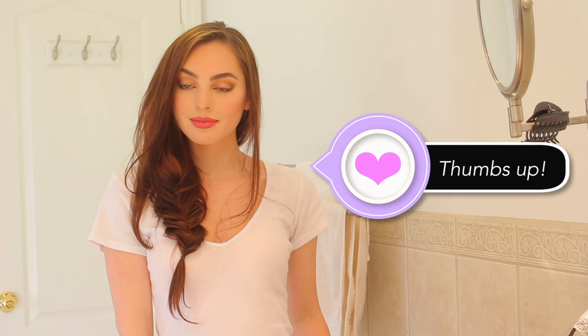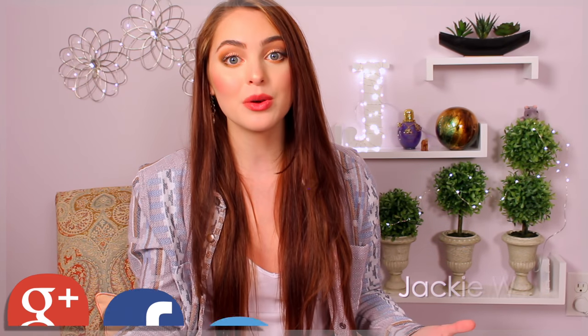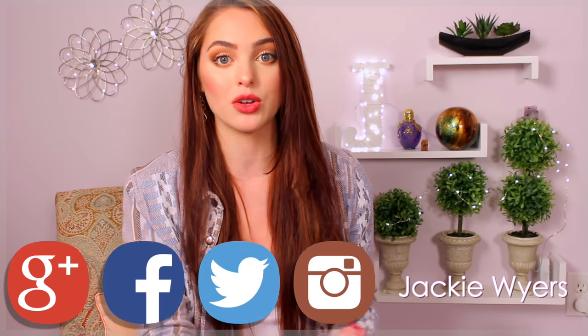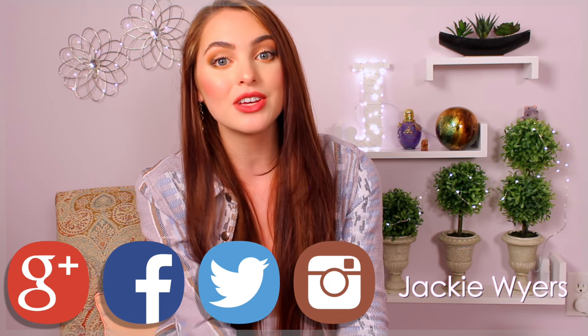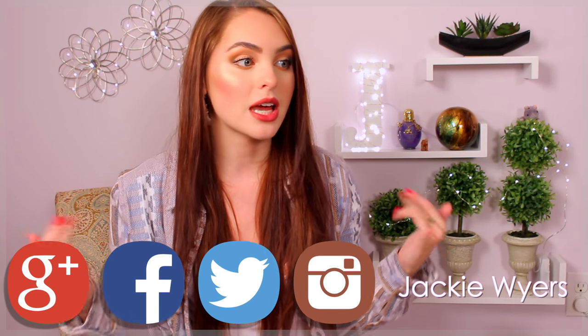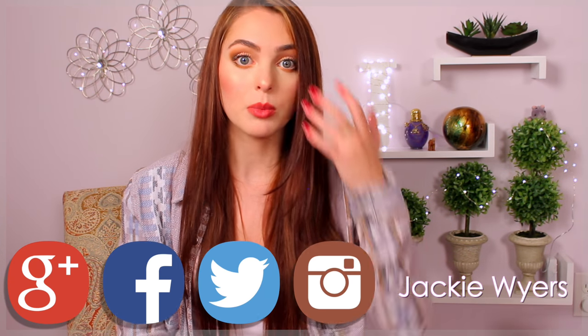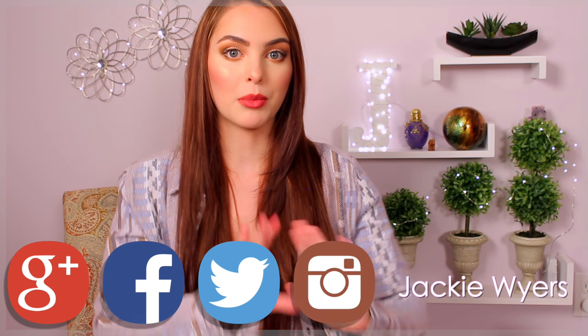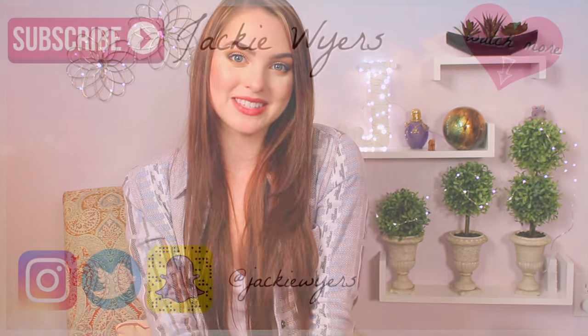Thanks for watching! I hope you guys liked this coffee date makeup and outfit. If you did, give it a thumbs up and subscribe so you don't miss any of my beauty tutorials. Leave requests in the comments or find me on Instagram, Twitter, Snapchat, and Facebook — I'm always under Jackie Wyers. Also please let me know if the lighting looked better, because I've been really trying to improve my editing and lighting. I'll see you in my next video!